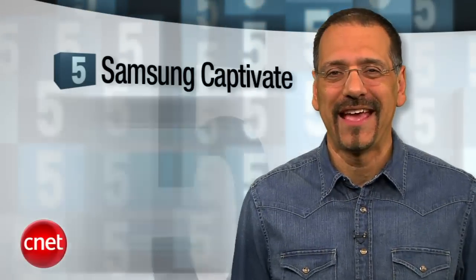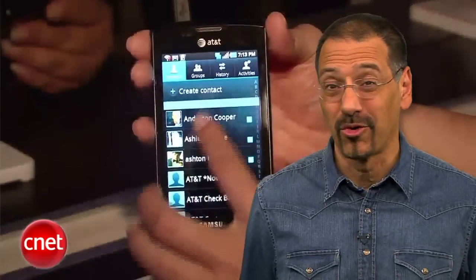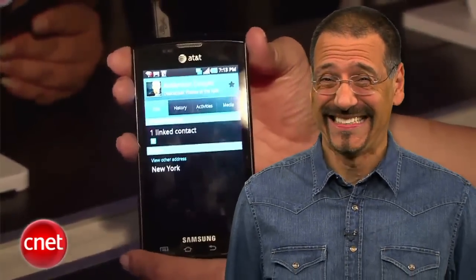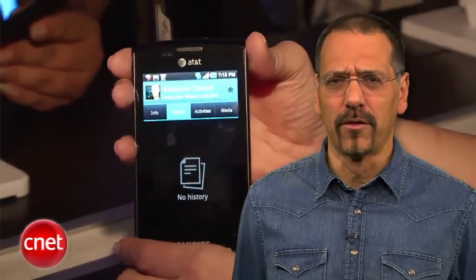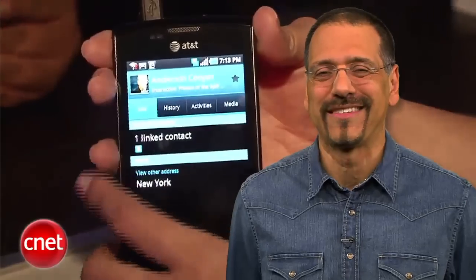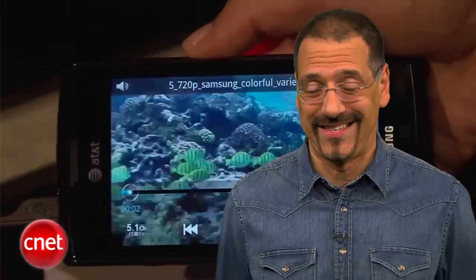Number 5, the Samsung Captivate. Yes, AT&T does offer something other than the iPhone, and this is their best Android offering. It has an amazing 4-inch AMOLED display, great call quality — on AT&T? Unfortunately, AT&T's been out drinking with Apple too many nights and they've learned the over-control schtick, so no side-loading of apps and no flash for the camera. But you still think it's a great iPhone alternative in a world that often forgets there are such things.